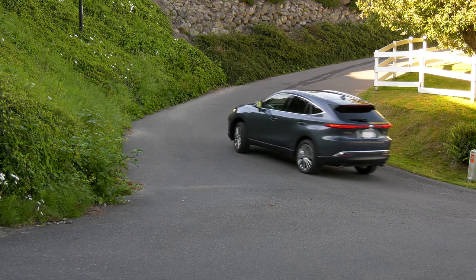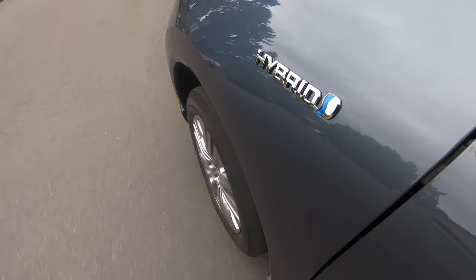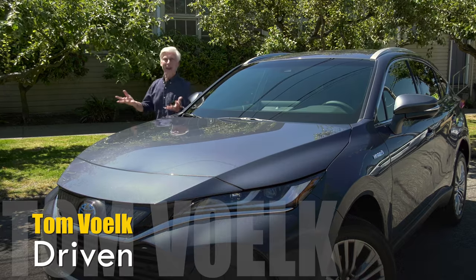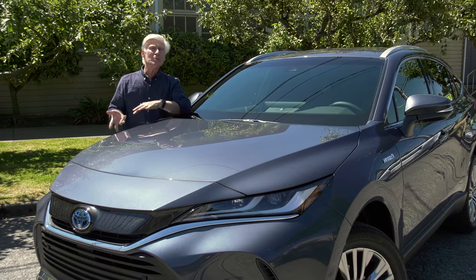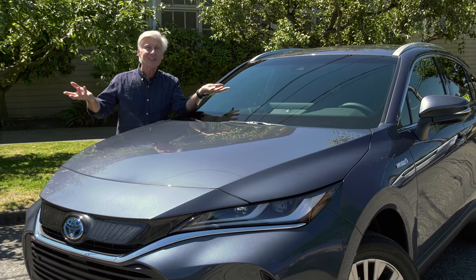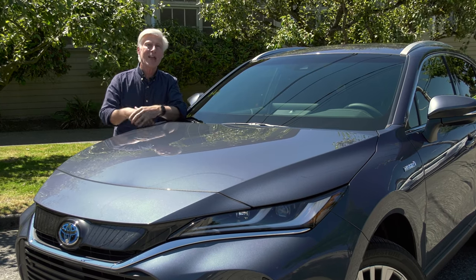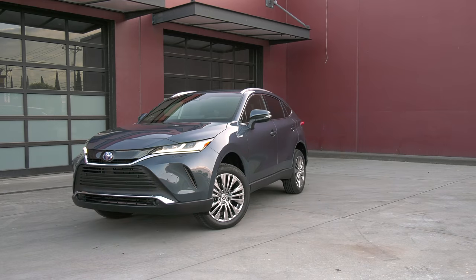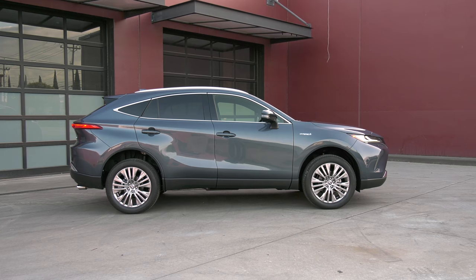There are two key differences now: the silhouette is sleeker, and it's powered strictly by a hybrid powertrain in our market, something the old one didn't offer. Outside of North America, Venza is known by a different name — Harrier — and this is not the first time it's been renamed for our market. Years before the original Venza, we had the Harrier here; we just knew it as the original RX 300, spiffed up and sold as a Lexus.